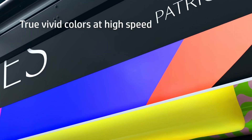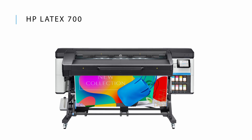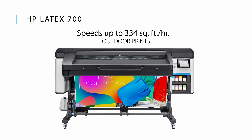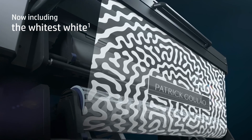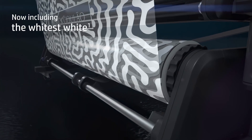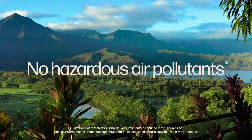First up, deliver vivid colors and sharp four-point text with the HP Latex 700 series. This printer delivers saturated colors at speeds up to 334 square feet per hour for outdoor prints. The HP Latex 700W model extends your portfolio to the highest value flexible applications with the whitest white inks, perfect for creating stunning high-value prints.